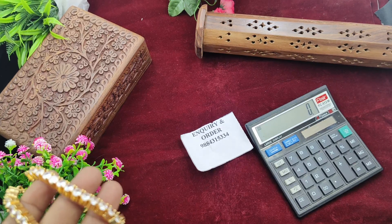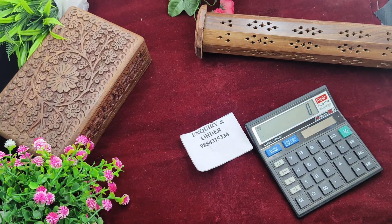Hi friends, welcome to Raksita Collections. We are going to see a clearance sale here with a lot of reasonable costs.